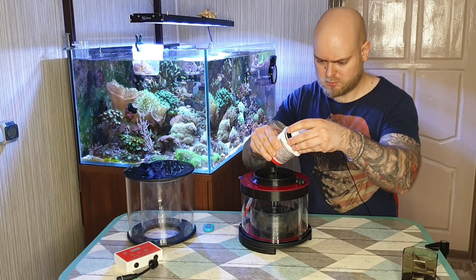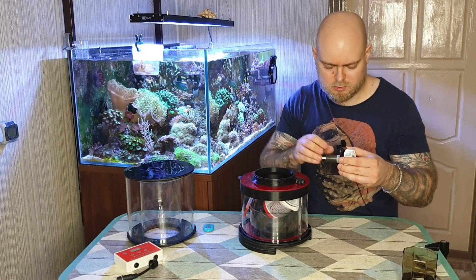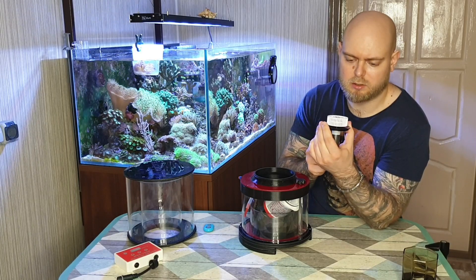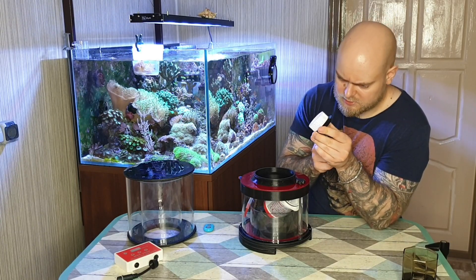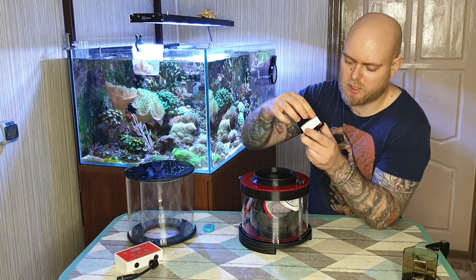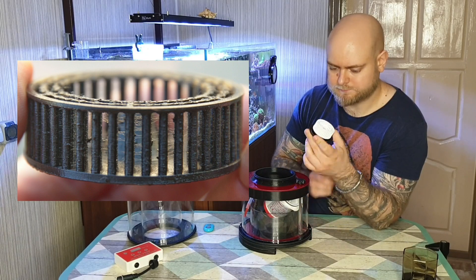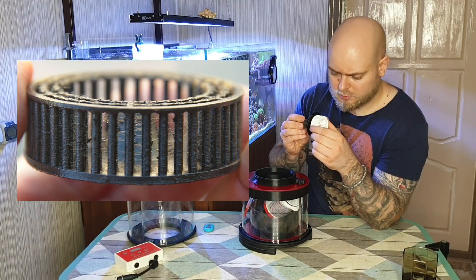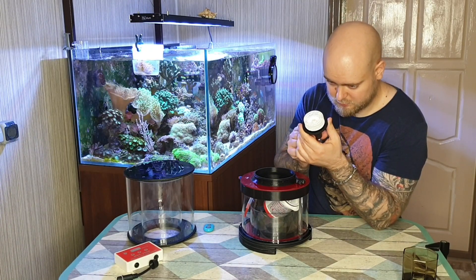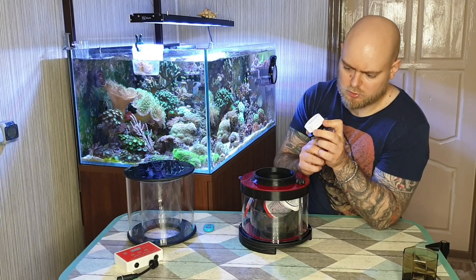Берём и вынимаем помпу для чистки — это неполная разборка. Достали ротор аккуратно и почистили. Крыльчатка довольно большая и гибридная: на ней сделаны микроволоски, и лопасти соединены между собой — поэтому она называется гибридной. Когда будем чистить крыльчатку, вот эти волоски, сделанные специально для повышения производительности, можно удалить зубной щёткой.